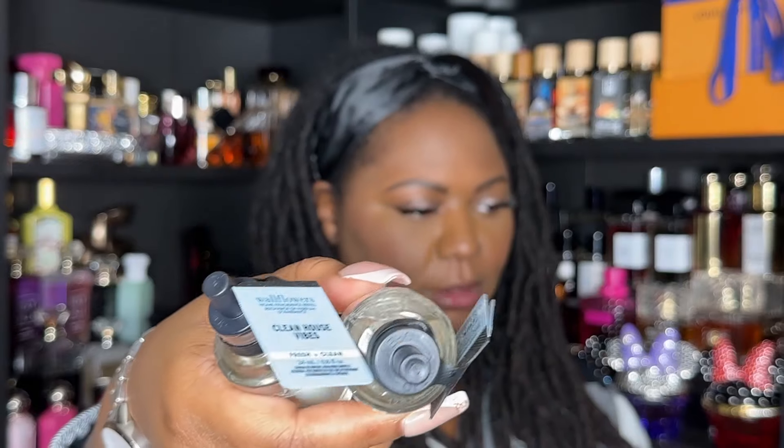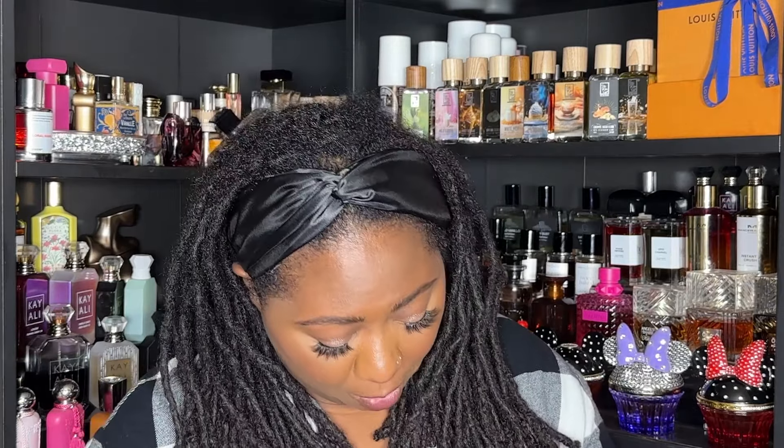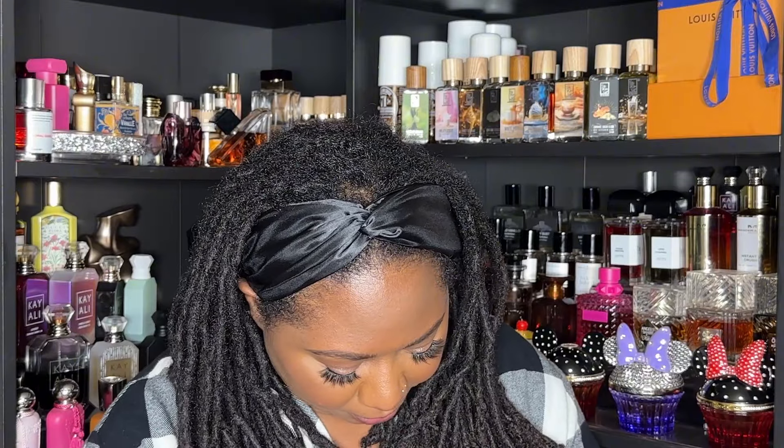Clean House Vibes has notes of fresh lavender, sparkling bergamot, and mint blossom. Having those testers out for the wallflowers now makes it easier to get an idea of what they smell like, because before they didn't really have that. So if there wasn't a candle in the store for that scent, you might not be able to figure out if you like it or not — at least that's my story and I'm sticking to it.